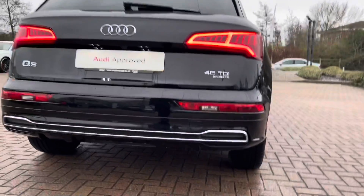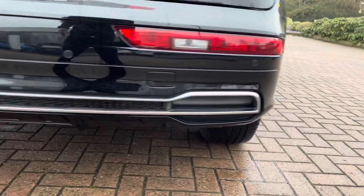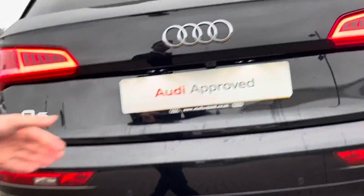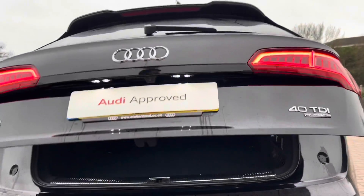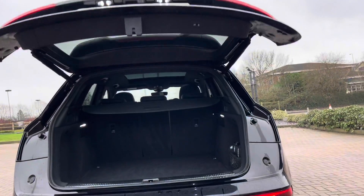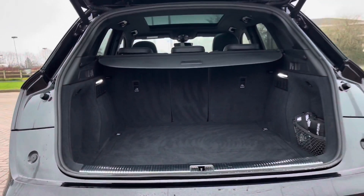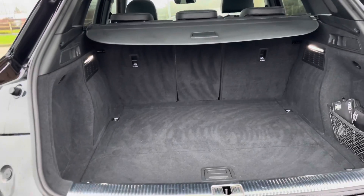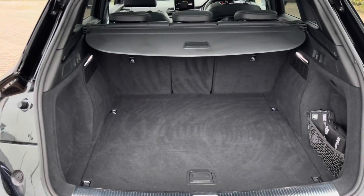At the rear we do have the dual exhaust pipes and also the rear LED indicators. Let's take a look inside the boot. The boot itself is really spacious — plenty of room for your golf clubs, your shopping, or maybe suitcases if you're heading off on holiday. Those back seats do fold down giving you extra space, perhaps for a DIY weekend.